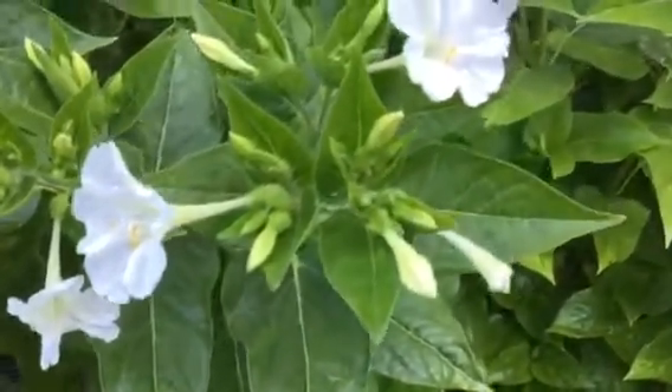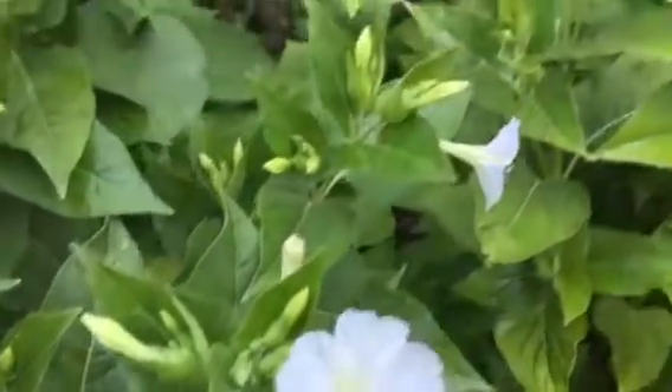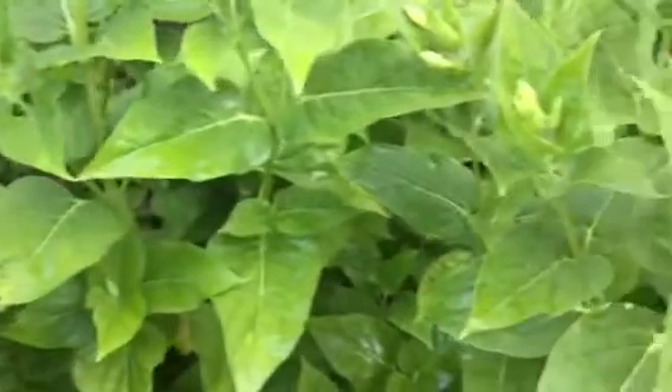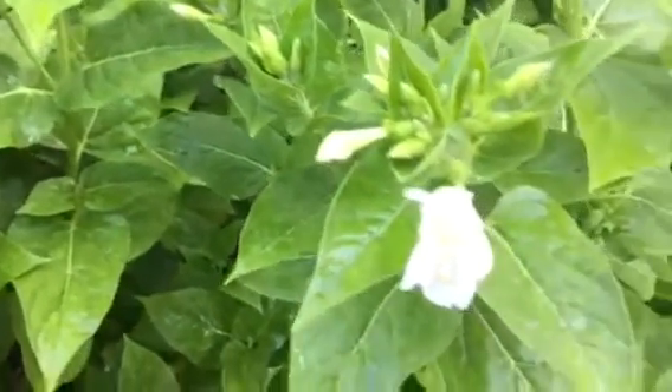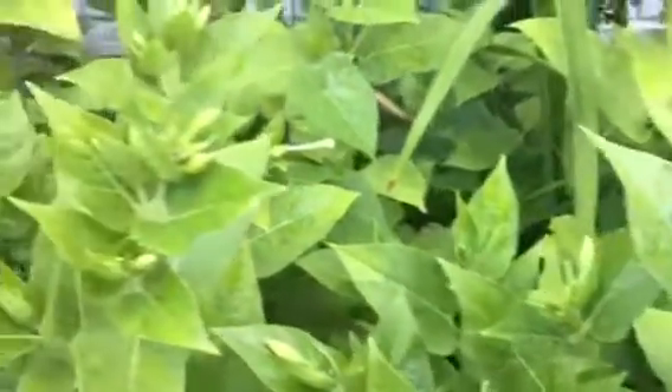Look at these lovely white flowers, very dainty and plentiful. Four o'clocks bloom in the evening, so you could also catch them in early morning before the sun is too bright.